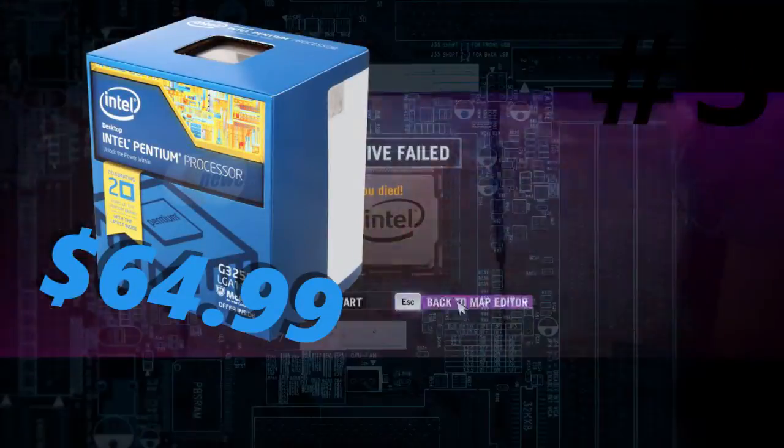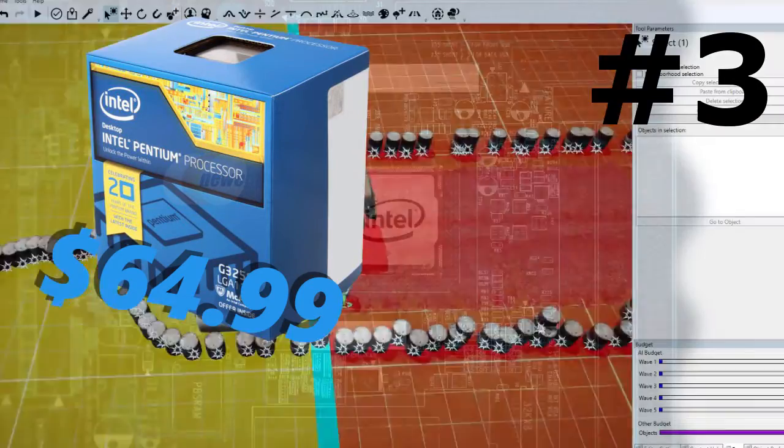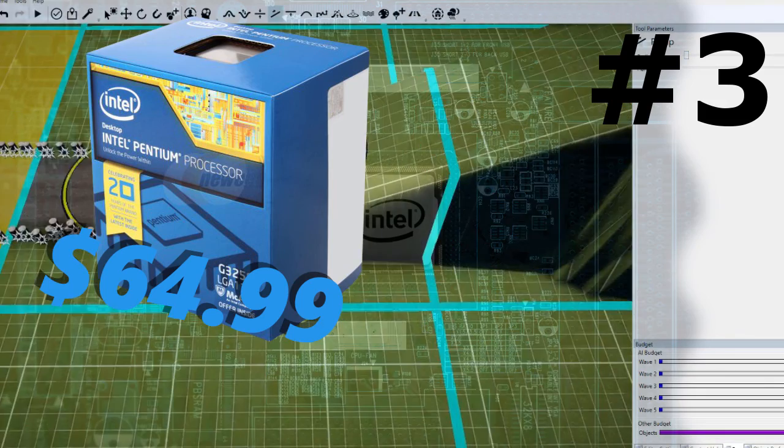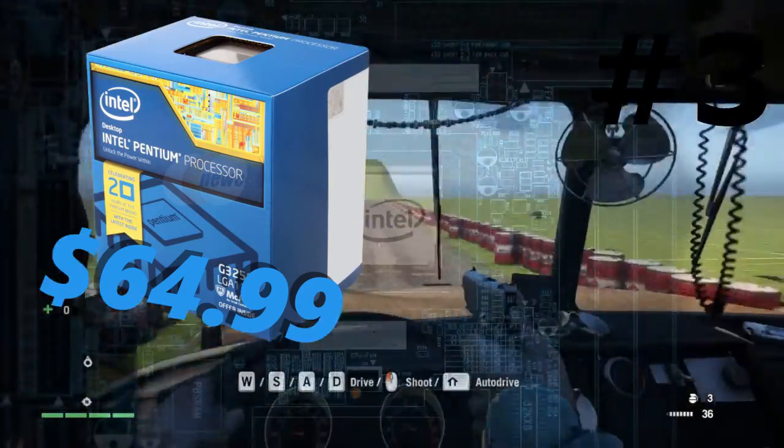Coming in at number 3 we have the Pentium G3258. This is a 20th anniversary edition Pentium by Intel. As most of you know it's really good at overclocking, and the price point of only $65 on Newegg.com — you really can't beat it. However, it's only a 2 core CPU, and a lot of games do not support 2 cores such as Far Cry and GTA V, so watch out with that.